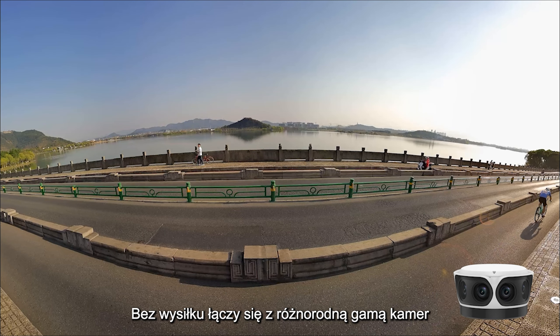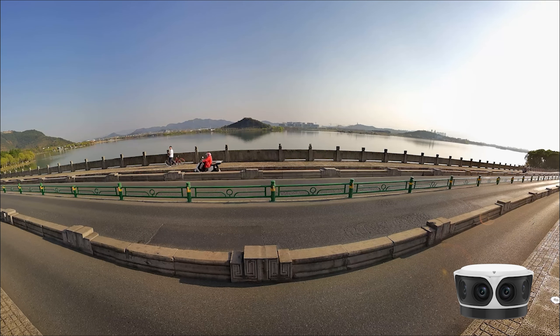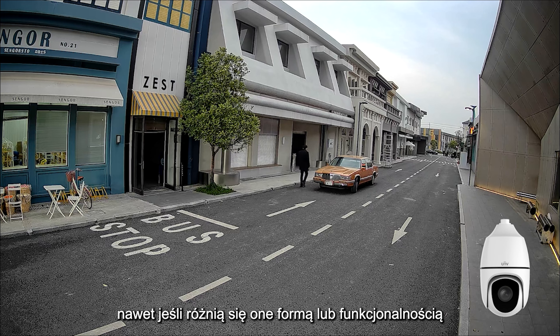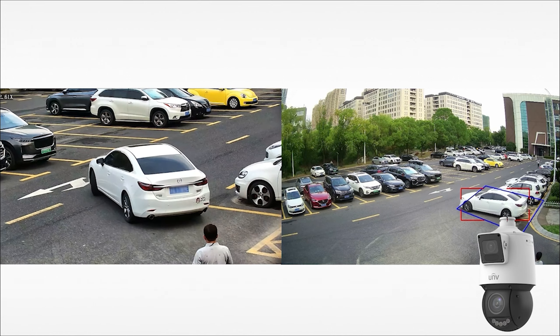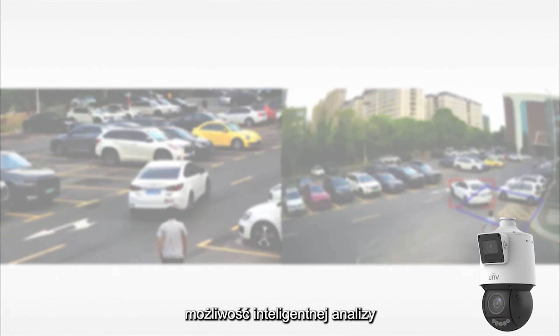Effortlessly links with a diverse array of cameras, even if they vary in form or functionality, enabling smart collaboration for enhanced performance with front-end devices.